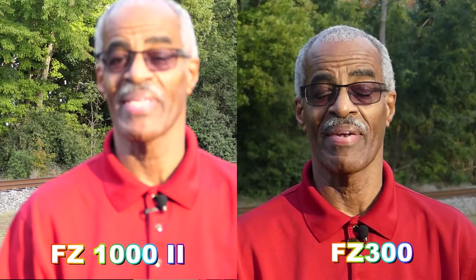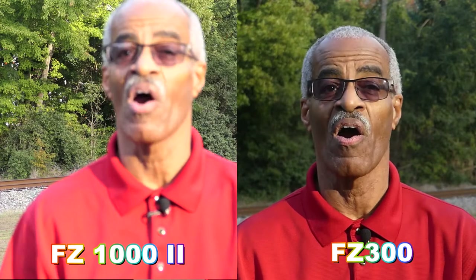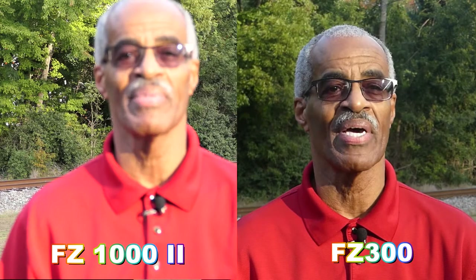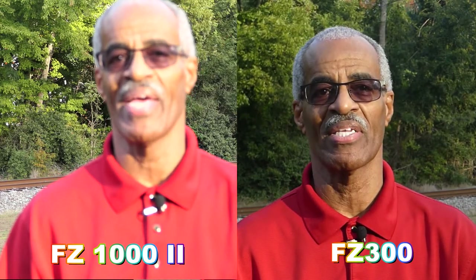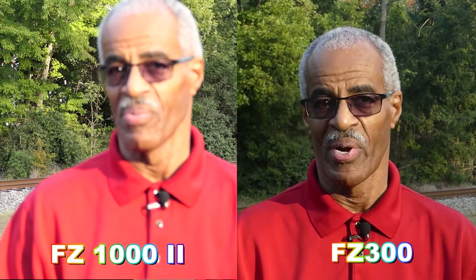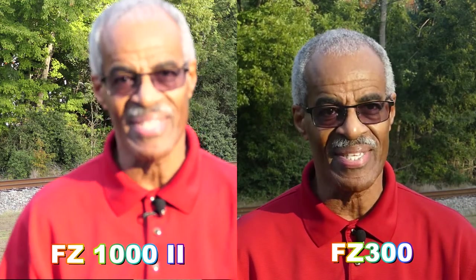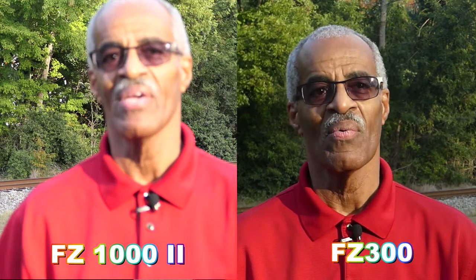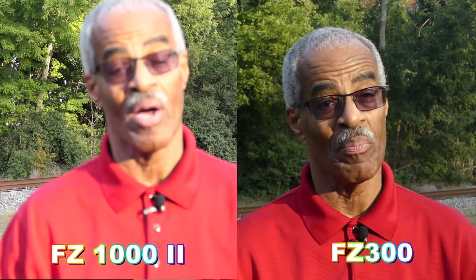I forgot to mention at the beginning of the video — it's actually what Panasonic calls their Intelligent Auto, which assists the auto exposure, focusing, and of course even the ISO. I'm going to let you decide which camera did the best from scene to scene. The FZ1002 will be on the left and the FZ300 will be on the right.